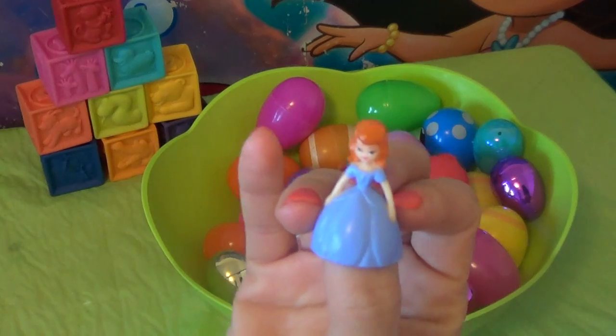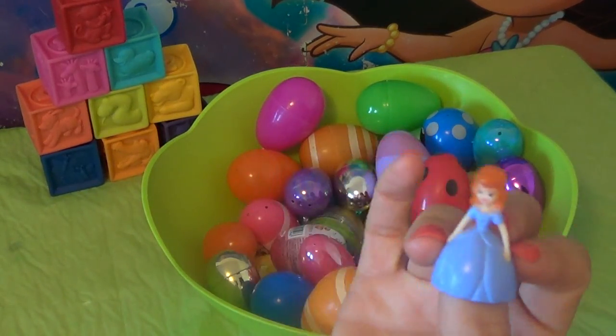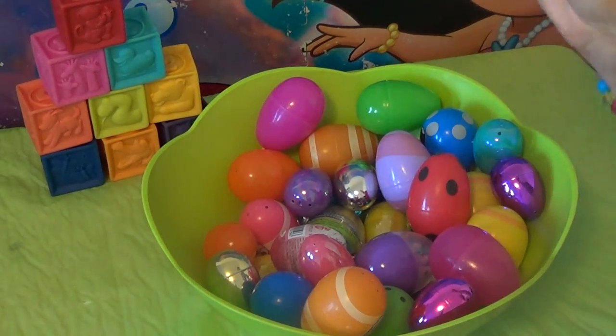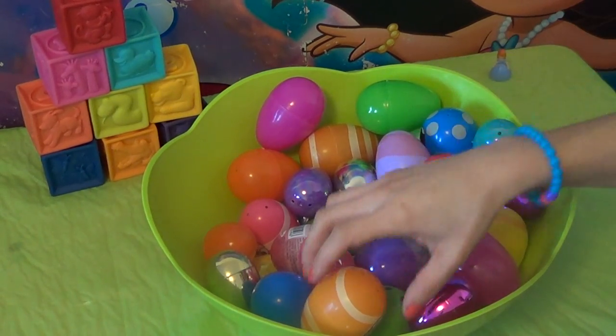The first one — I found a little princess in a light blue ball gown. Very beautiful.